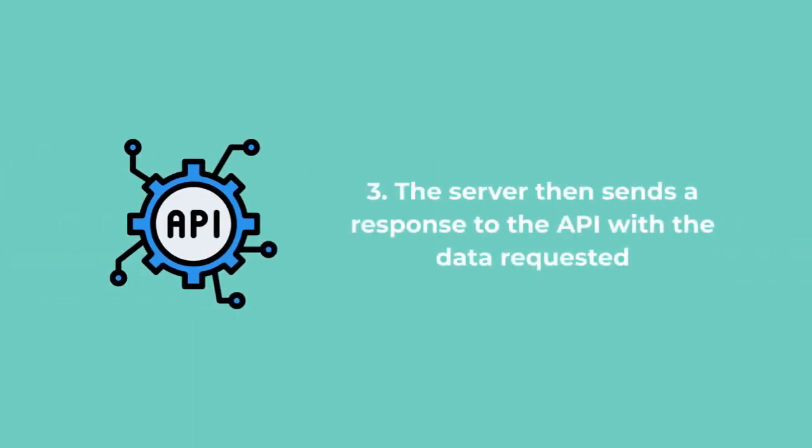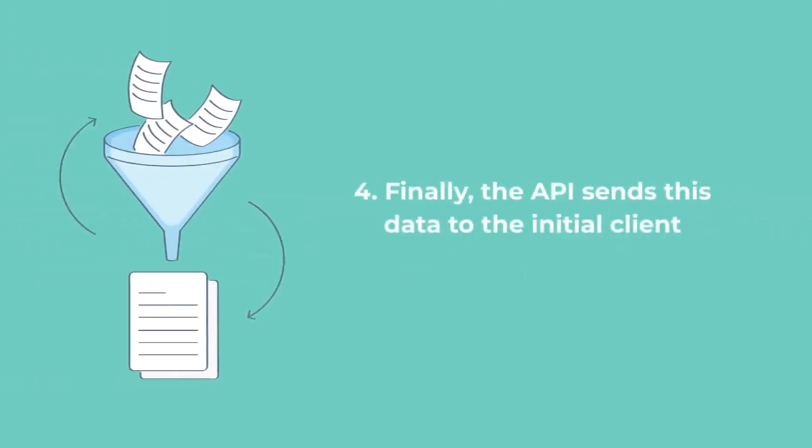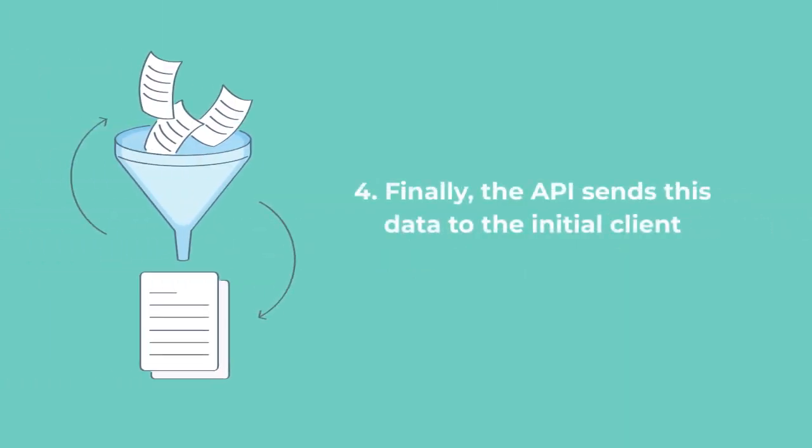The server then sends a response to the API with the data requested. Finally, the API sends this data back to the initial client.